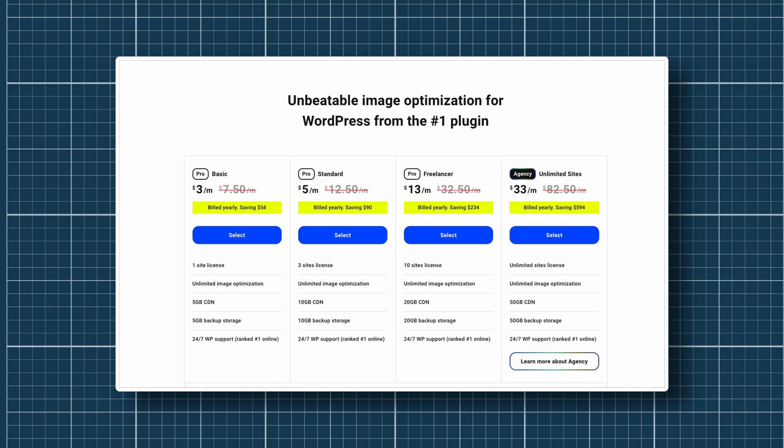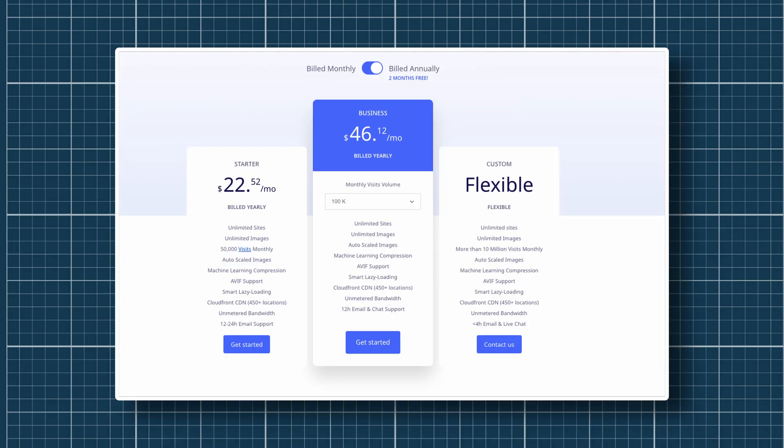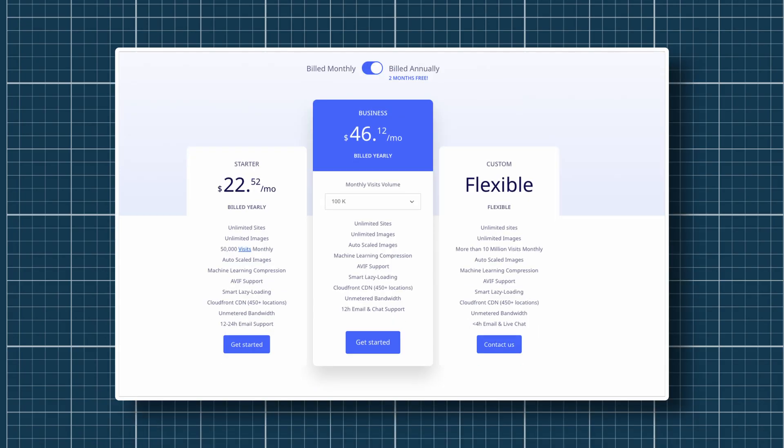The Smush pro plan starts at just $3 a month billed annually and goes up to $33 per month. Image Optimization by OptiMole is another plugin you can opt for — it has a higher monthly visit limit and unmetered bandwidth compared to Smush. However, it starts higher at $23 per month billed annually for the starter plan, while the business plan will set you back $40 per month billed annually. If your requirements are on the higher side, there is a custom plan available as well.